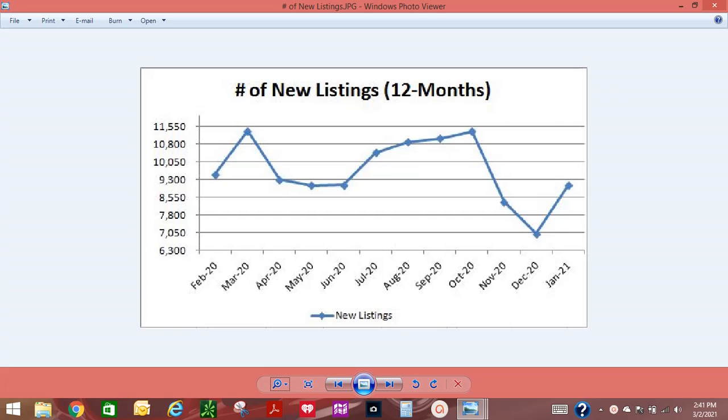Good afternoon, everyone. This is Sean Heideman, Designated Broker with Position Realty. We have something new and exciting to offer our sellers — it's called a reverse seller contingency.